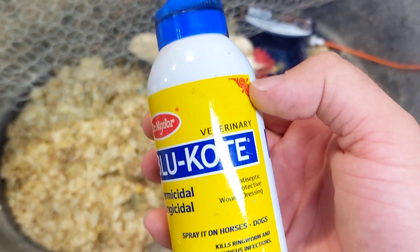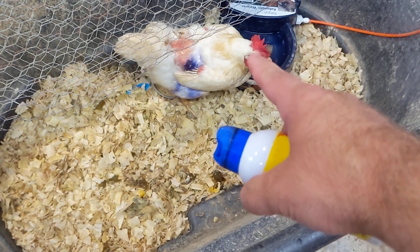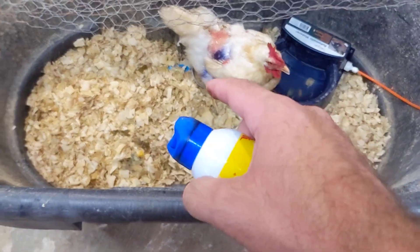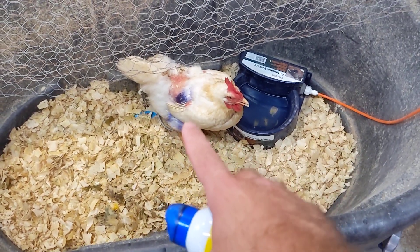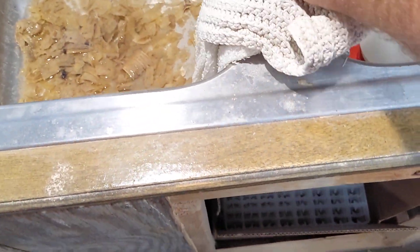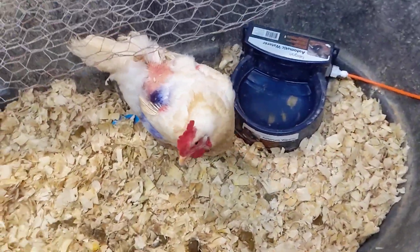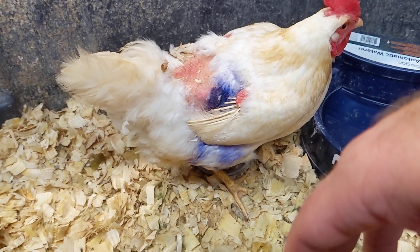The reason it's blue is that chickens go for red — they really like red. So when they see red, they'll peck red. And those beaks of theirs are real sharp. So if a chicken has a wound, what'll happen is other chickens will see that red and they will peck that wound, making it much, much worse. So you've got to spray them with blue coat, and it works. It definitely works.